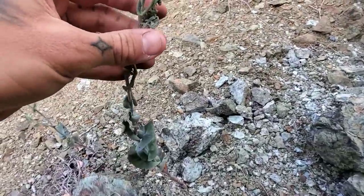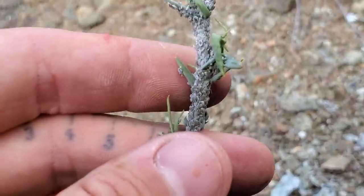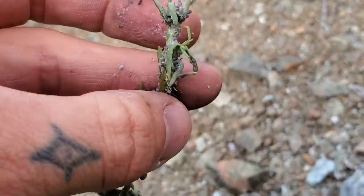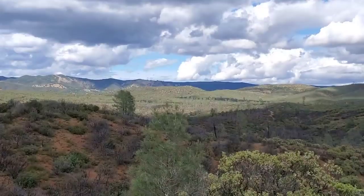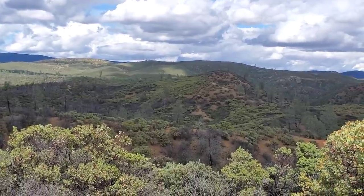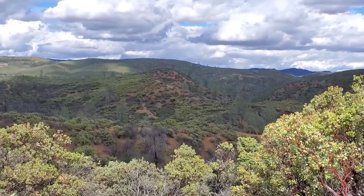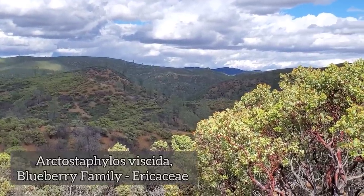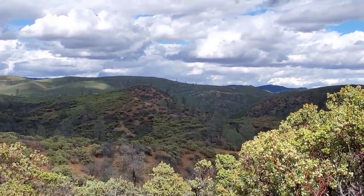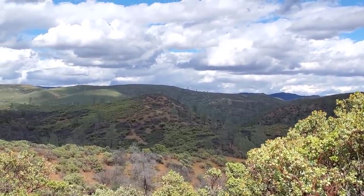Beautiful Streptanthus up here - looks like the aphids have got the leaves a little bit though. As you can see, it's just a serpentine chaparral as far as the eye can see over there. Got a lot of ghost pines, some nice Arctostaphylos. It's Arctostaphylos viscida. And as well as both McNabb and Sargent Cypress - two obligate serpentine endemic cypresses down there in the mix somewhere.